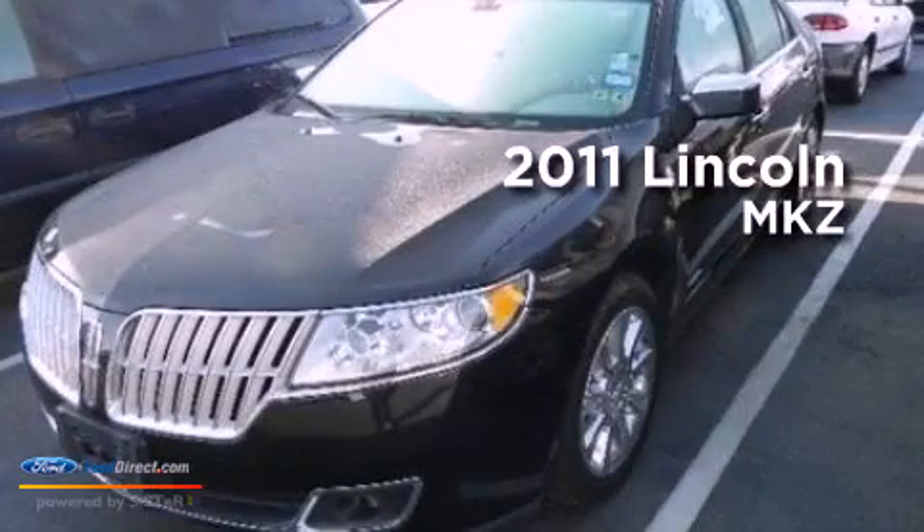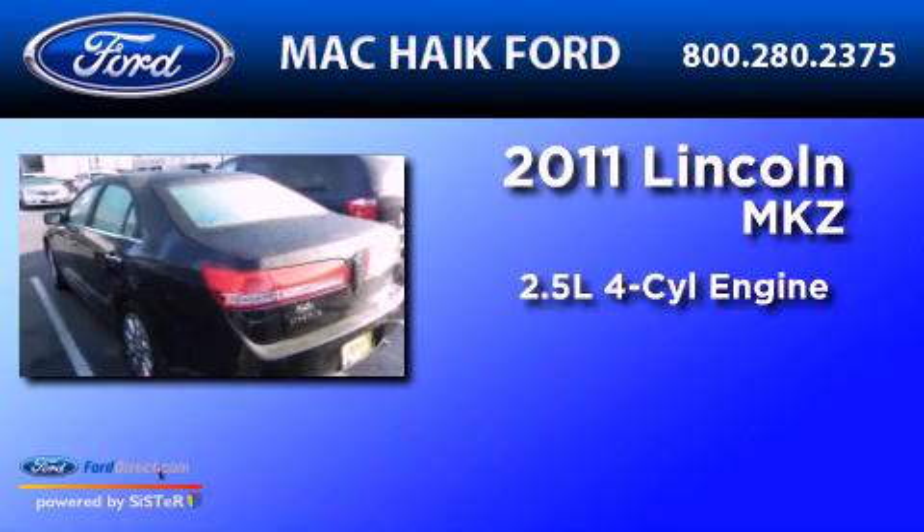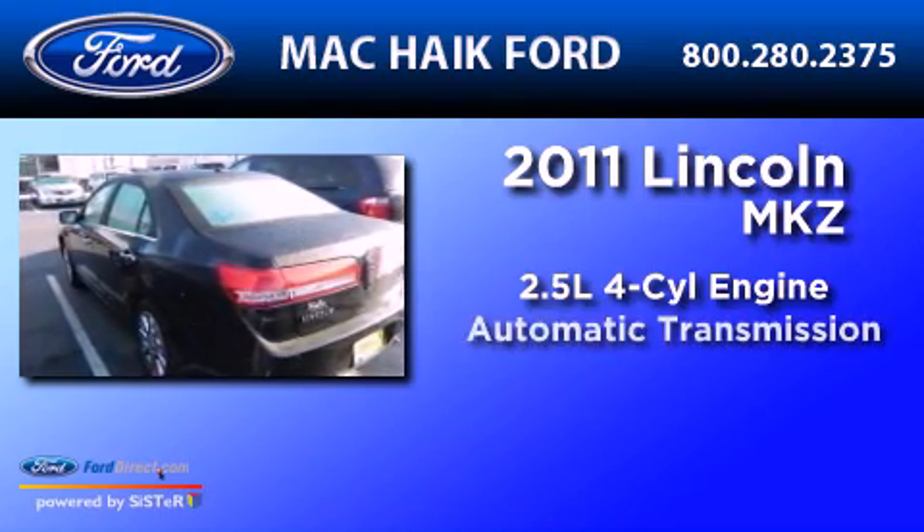This is a 2011 Lincoln MKZ. It has a 2.5 liter 4-cylinder engine and an automatic transmission.